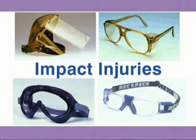Protection from impact injuries is as simple as wearing face shields, safety glasses, goggles, or sports goggles. These can also help keep harmful dust out of your eyes. Remember, eye safety only takes a second and lasts a lifetime.